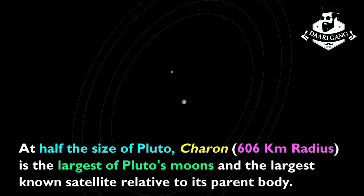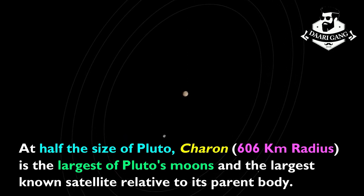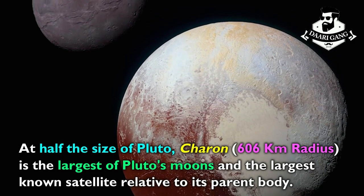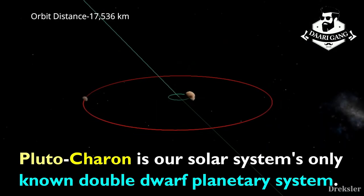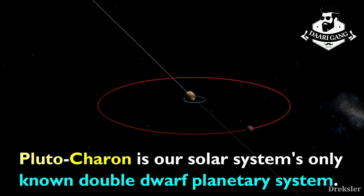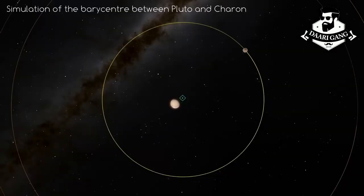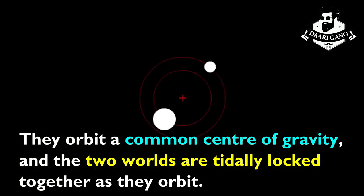At half the size of Pluto, Charon is the largest of Pluto's moons and the largest known satellite relative to its parent body. The Pluto-Charon system is Earth's Solar System's only known double-dwarf planetary system. They orbit a common center of gravity, and the two worlds are tightly locked together as they orbit.